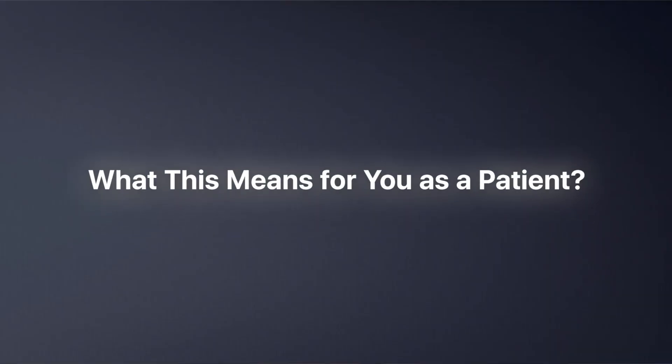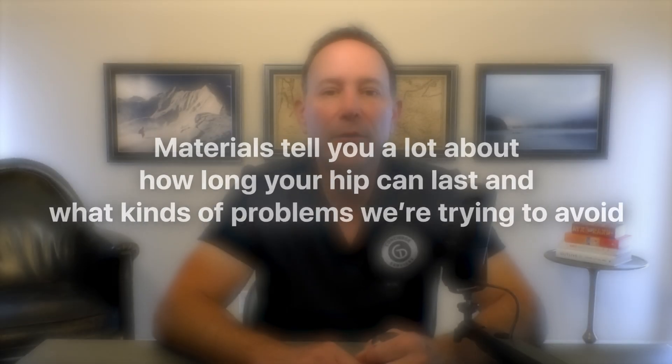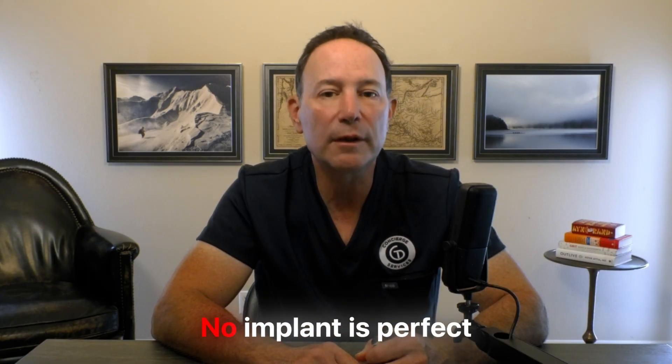What does this mean for you as a patient? If you're just trying to get out of pain and move again, it matters because the materials tell you a lot about how long your hip can last and what kinds of problems you're trying to avoid. With modern combinations like ceramic on cross-linked polyethylene with a titanium shell and stem, we've dramatically reduced the wear and particle issues that plagued earlier generations. No implant is perfect and no material is magic, but right now we're in the best era we've ever had for hip replacement materials. When you come see me, we don't just pick a hip off the shelf — we choose materials that fit your age, activity level, bone quality, and timeline, with the long game in mind.